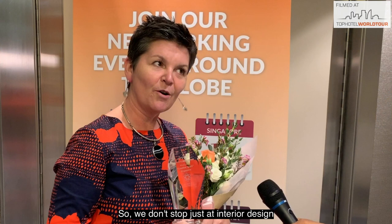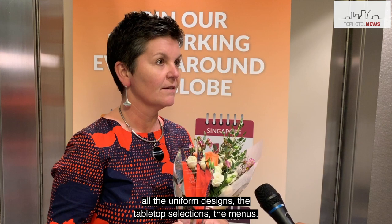So we don't stop just at interior design. We did the branding, we worked on all the uniform designs, the tabletop selections, the menus. We try to cover everything.